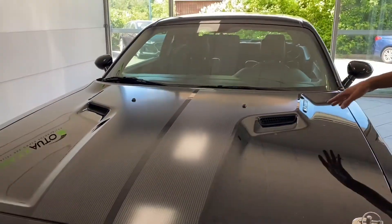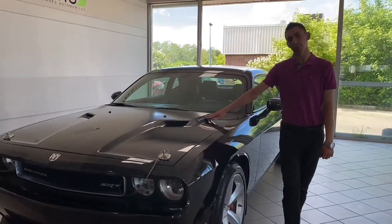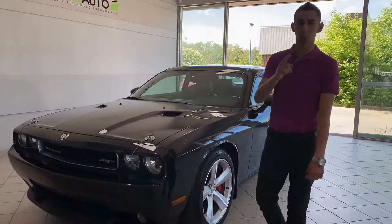It has a nice ram air intake hood, 6.1 liter Hemi engine under the hood — even has the badges for it — and a 5-speed automatic transmission with overdrive.